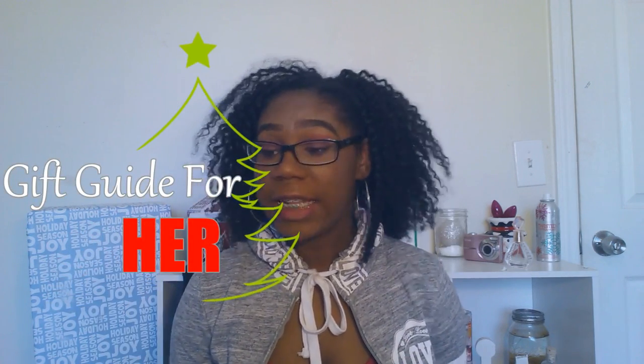Hey guys, it's Kay here and today I'm coming at you with a gift guide for her. This could be for your girlfriend, your best friend, a friend, a cousin, a sister — anything really. I'm going to give you a few ideas to get your mind thinking about what she might like. This is a last minute thing, so I'll just make a gift basket of it all and make it personal to her.